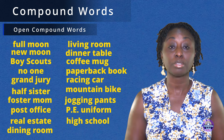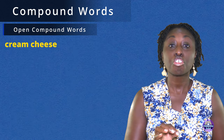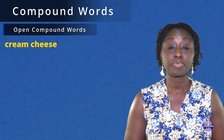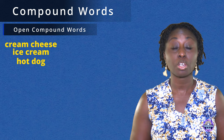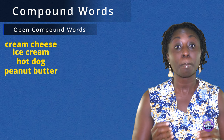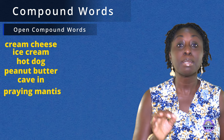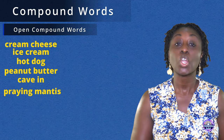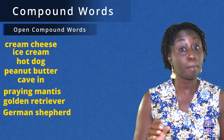PE uniform. High school. School bus. Cream cheese. Ice cream. Hot dog. Peanut butter. Cave in. Praying mantis.